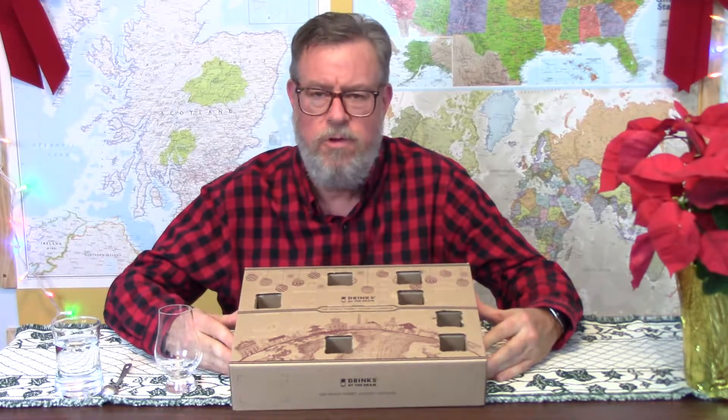Hello, I'm Doug and this is the Taste and Sensibility channel, and you have stumbled onto day eight of blind tastings of this world whiskey advent calendar from Drinks by the Dram. I'll put a link down below so you can investigate the company and maybe get one. It might be a little late to do it this year since it takes a week or ten days to get here from the UK — here meaning the US.